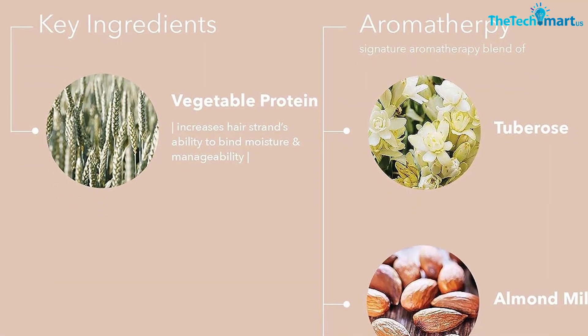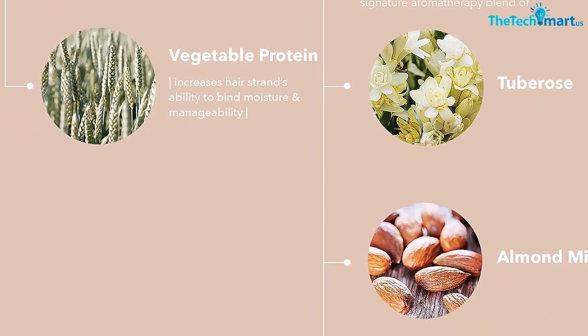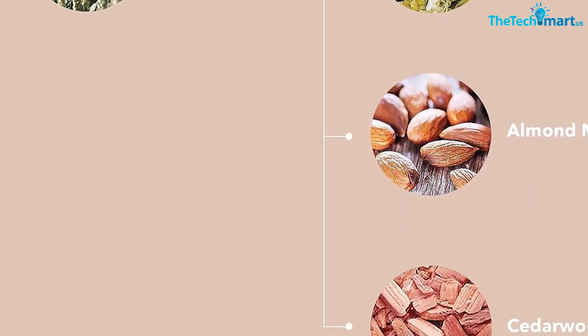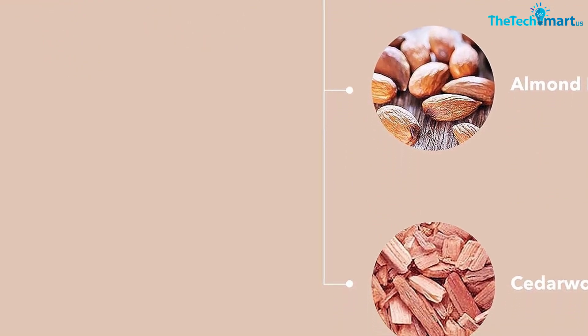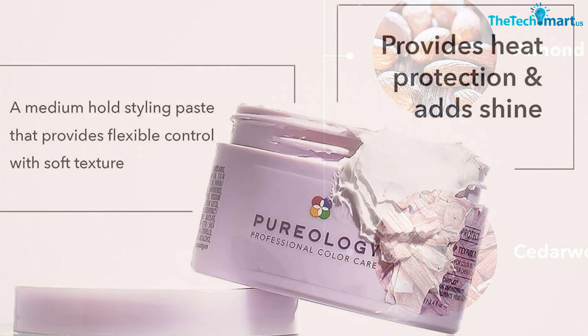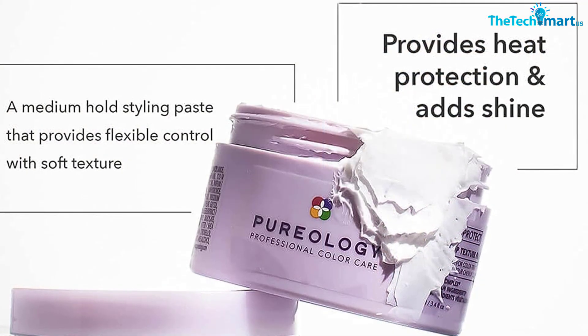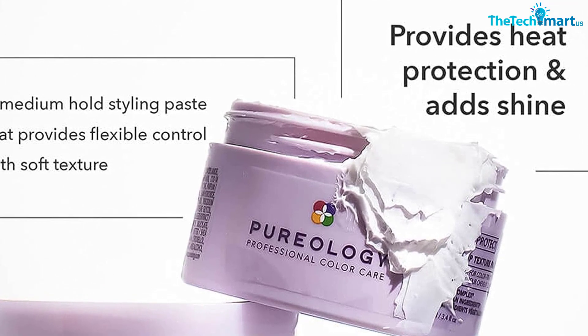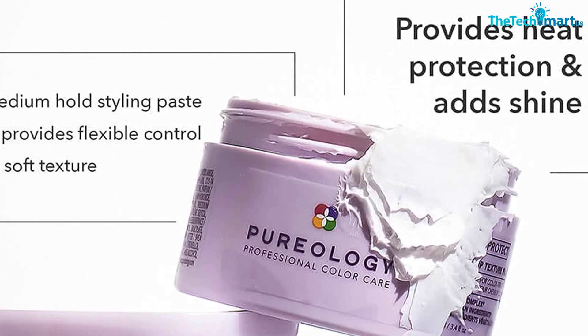The product is 100% vegan and completely free of parabens and sulfates. To promote thickness and hair growth, the formula contains vegetable proteins. Since hair is made up of proteins, this added ingredient works to improve thickness. Plus, it makes it easier for your strands to bind moisture, helping the hair become shinier and more manageable.